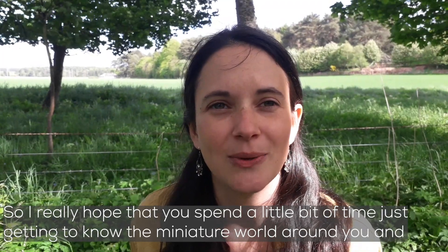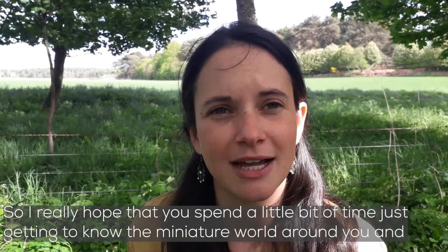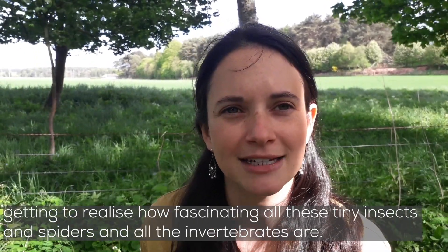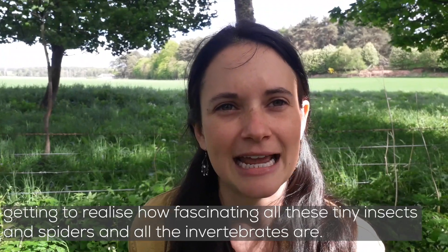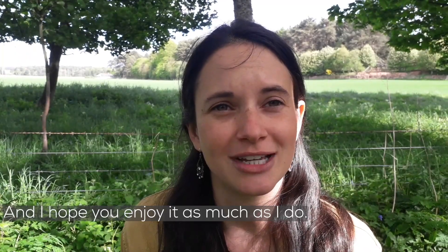I really hope that you spend a little bit of time just getting to know the miniature world around you and realising how fascinating all these tiny insects, spiders, and invertebrates are. I hope you enjoy it as much as I do.